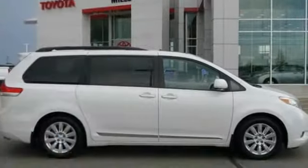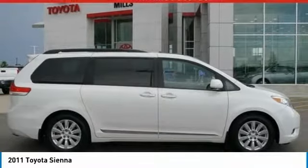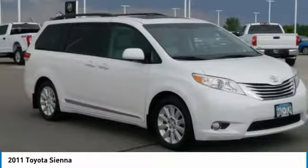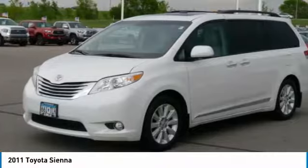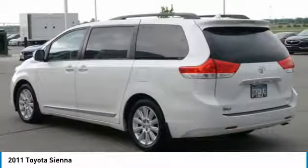Take a ride in the 2011 Sienna. Sienna offers excellent overall quality and long-term dependability, making it a hassle-free vehicle to drive day in and day out, while contributing to peace of mind on long road trips.